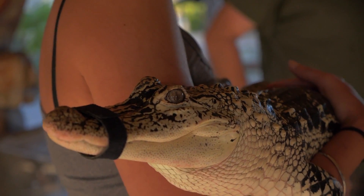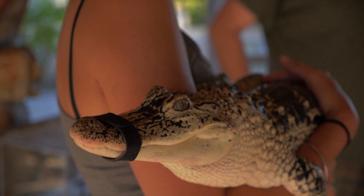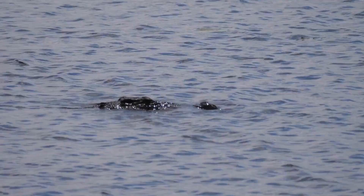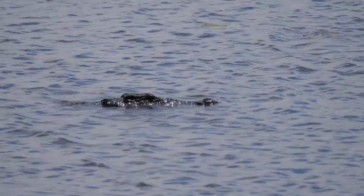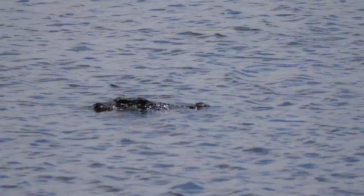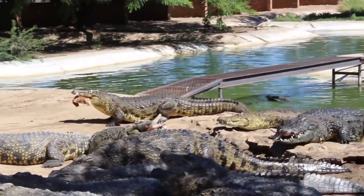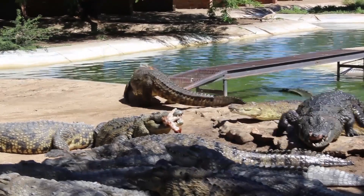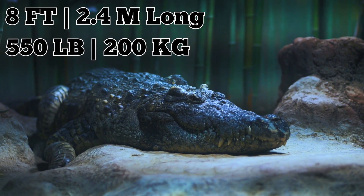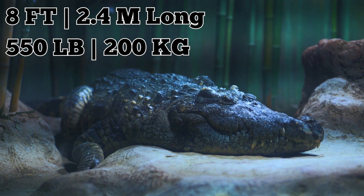Nobody knows how Eleanor ended up in the river, although it's likely that someone kept her as an exotic pet and released her when she started getting too big to care for. It was estimated that she spent anywhere from one to two months in the Seine and in France's sewer systems before she was discovered. Eleanor spent her remaining years at the aquarium in an enclosure designed to resemble the Paris sewers. As an adult, she grew to be over 8 feet long and weighed around 550 pounds. She was in her 40s when she passed away last year.